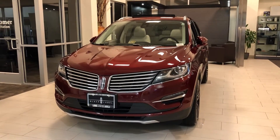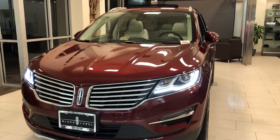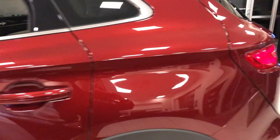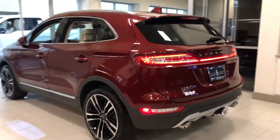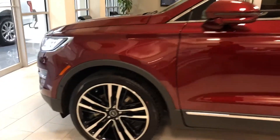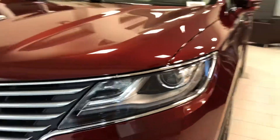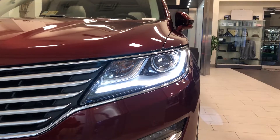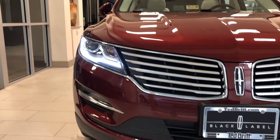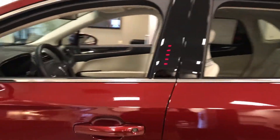First thing I want to show you guys: here's your basic key fob, push to start on everything. Unlock it — headlights light up, you get the Lincoln emblem, all the door handles light up as well. LED taillights and headlights. Now these wheels are going to be only for the Black Label trim. Here's another quick look at that daytime running light, and I'm going to open it up here for you.